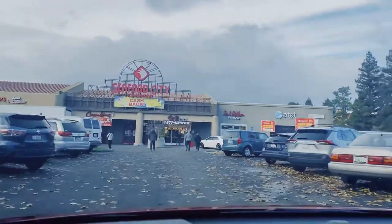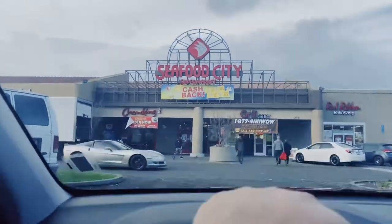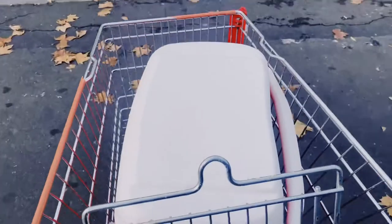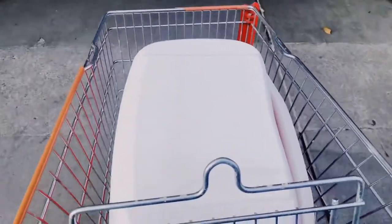See, there's Chowking and Red Ribbon here. Whenever I do the grocery, I bring an ice chest so that I can put the fish and the meat inside.